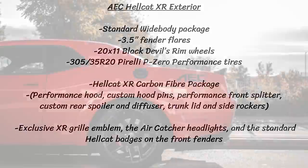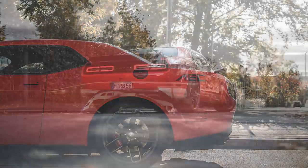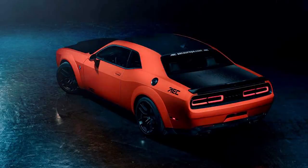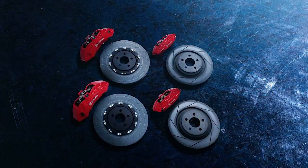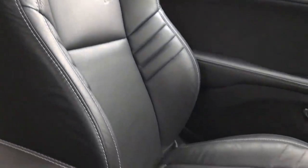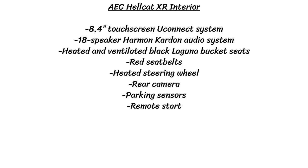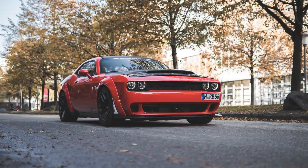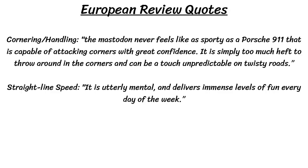For the suspension, AEC made a competition suspension kit replacing the standard Hellcat suspension with racing coilovers that allow you to custom tune the XR's ride height, weight distribution, and stiffness to your own preference. The brakes are standard Brembo units with huge slotted and ventilated two-piece rotors — six-piston calipers up front and four-piston calipers in the rear. The interior has the standard features we're used to: 8.4-inch Uconnect touchscreen, 18-speaker Harman Kardon audio system, heated and ventilated black Laguna leather bucket seats, red seat belts, a heated steering wheel, rear camera, parking sensors, and remote start. European reviews still didn't like the cornering, saying the car is simply too much heft to throw around in corners and can be unpredictable on twisty roads. But they praised its straight-line speed, calling it utterly mental and delivering immense levels of fun every day of the week.